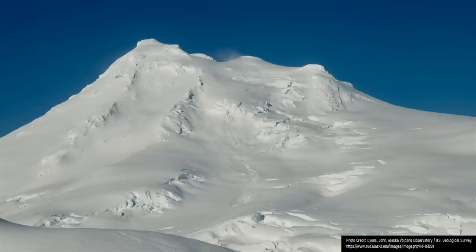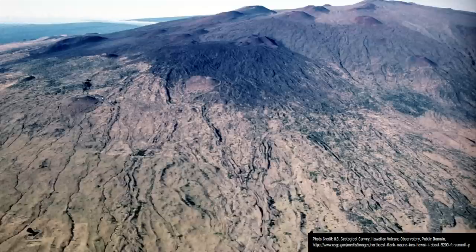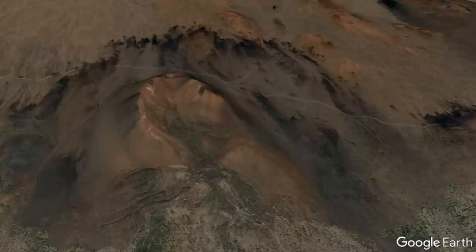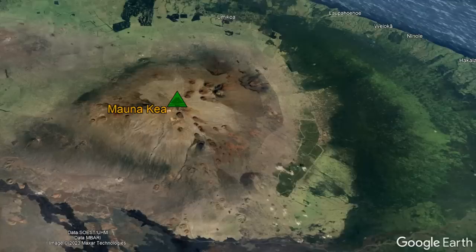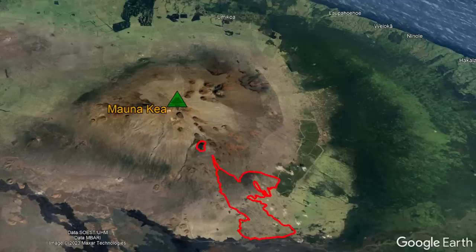It was so tall that during the last ice age, its summit area even contained glaciers. However, while many people think that Mauna Kea is a dormant volcano, it could also be described as active, as it has erupted several times during the Holocene period, the last of which occurred in a cluster of several eruptions between 4,000 and 6,000 years ago. I have outlined the areas which were covered in lava flows and ash from the Mauna Kea volcano in the last 10,000 years.